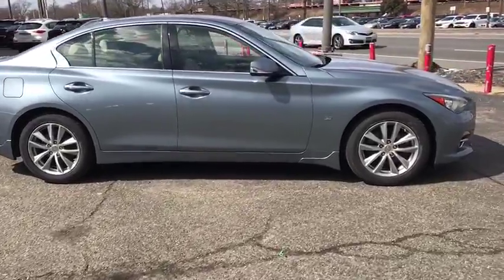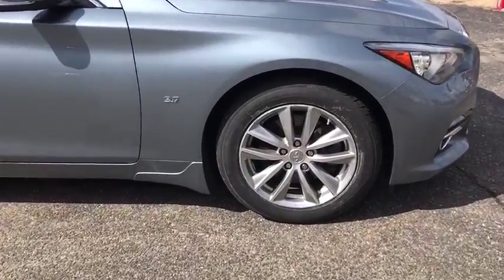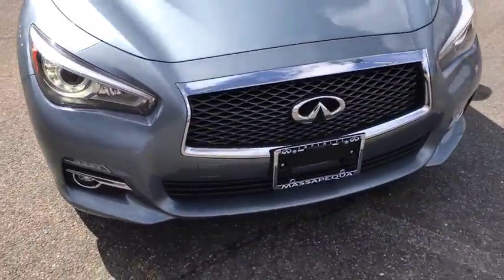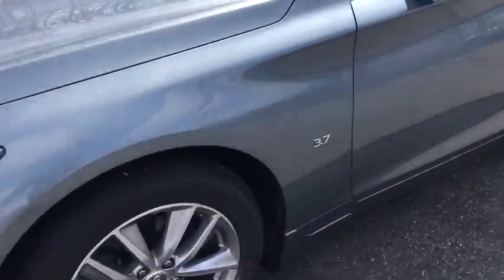Here are some of this vehicle's great options: stability control, traction control, anti-lock braking system, power passenger seat, keyless entry, all-wheel drive, steering wheel audio controls, backup camera, and Bluetooth.